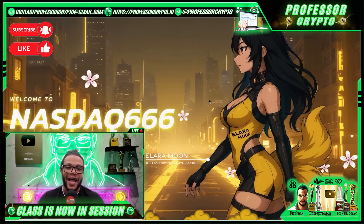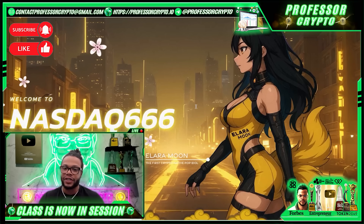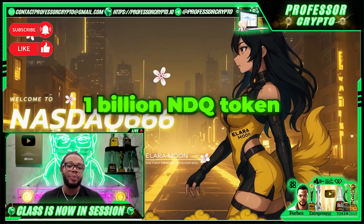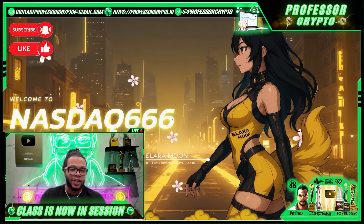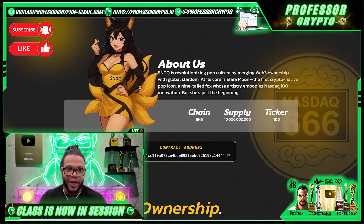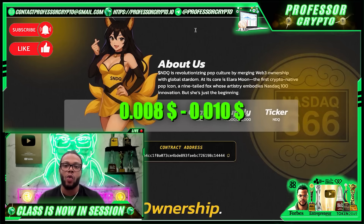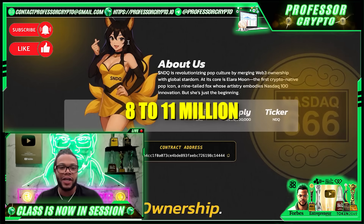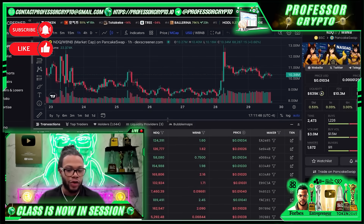I want to take a little break from the video to show you a platform called Nasdaq 666. Essentially, this is a BNB smart chain meme-style cryptocurrency launched in 2025 with a fixed supply of 1 billion NDQ tokens. It brands itself with a pop culture twist — its CoinCarp description highlights an auto-burning scarcity mechanism, NFT music royalty rewards, and a fictional crypto-native pop icon called Illera Moon. The NDQ trades between $0.008 and $0.010 USD with a market cap of about $8 to $11 million.